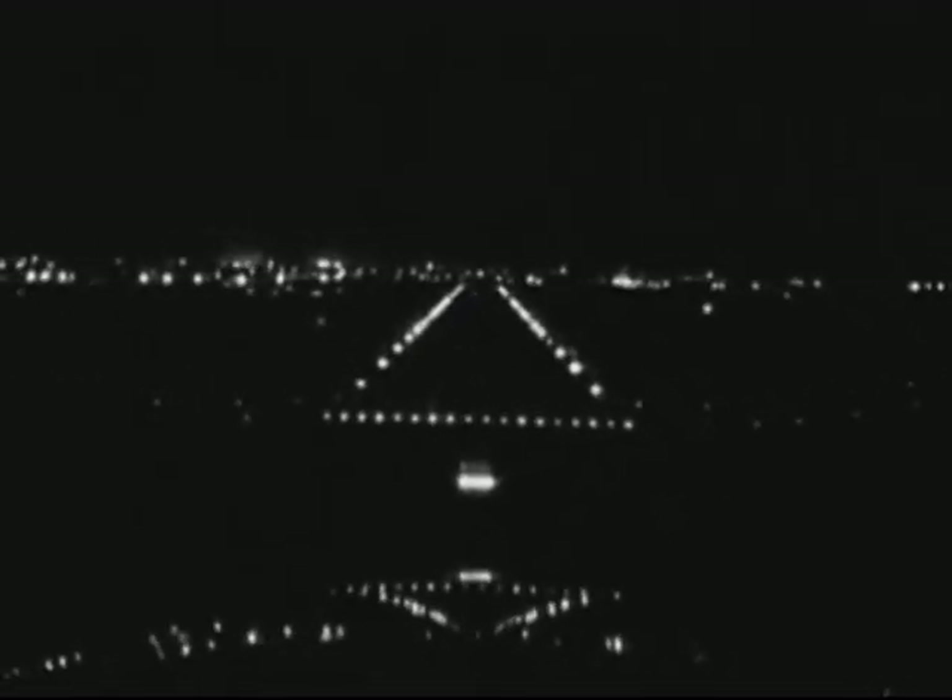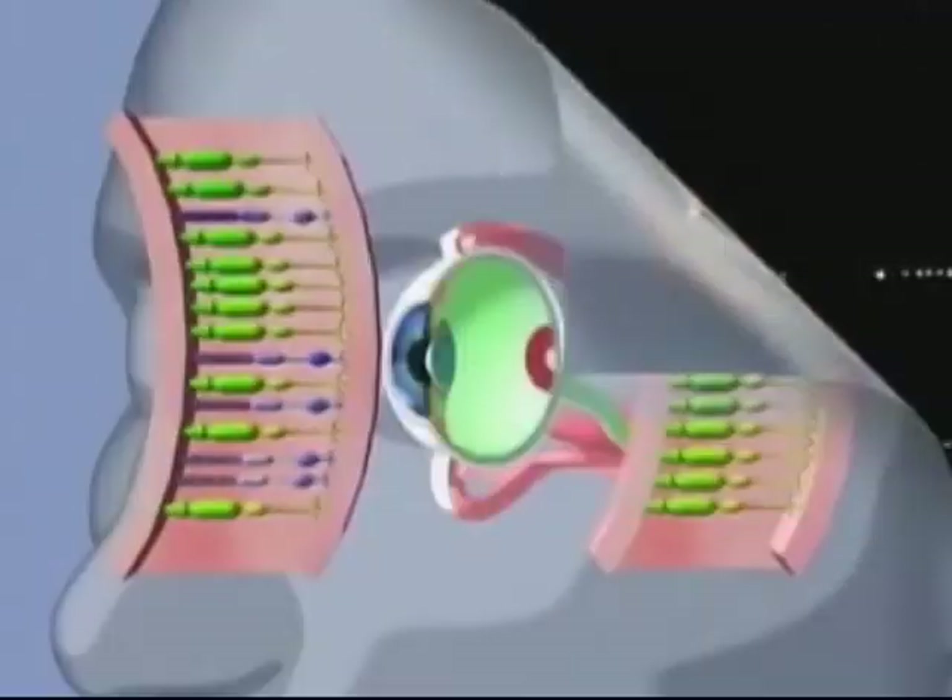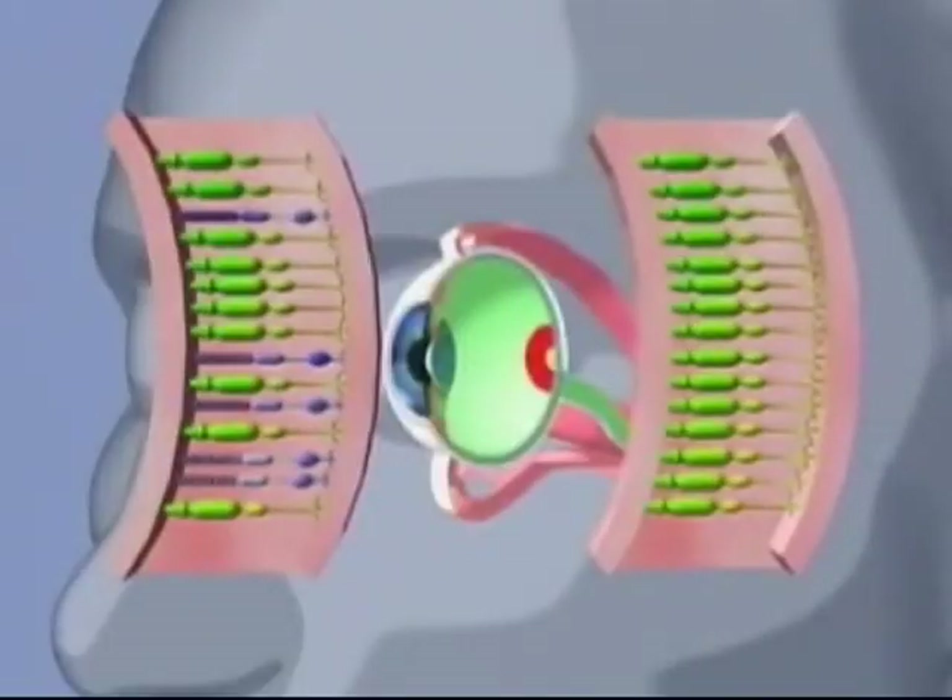Rods are involved with our peripheral vision to detect position references, including objects both fixed and moving, in shades of gray. They cannot be used to detect detail or to perceive color. Light stimulates cones and rods, which in turn initiate nervous impulses that are carried to the brain via the optic nerve.